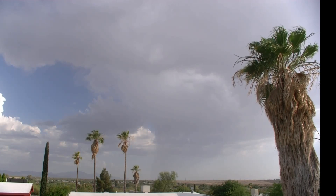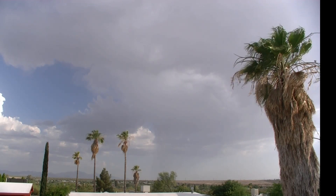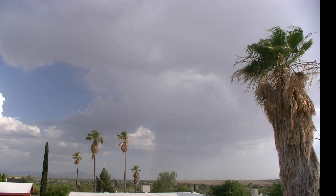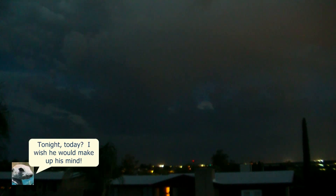That lightning is a long way away, because we haven't heard any thunder yet. This is the fourth time I've been on my roof today taking pictures of the storms. We've got a thunderstorm way in the distance off to the southeast, probably down by Fort Huachuca, in the Sierra Vista area.